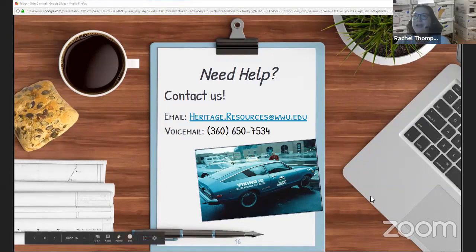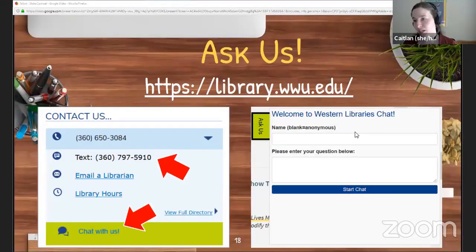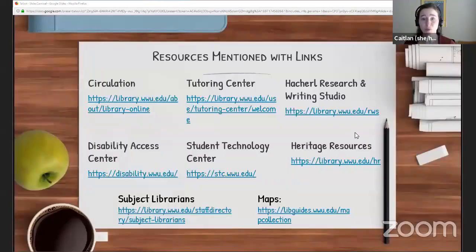Thanks to all of the panelists for sharing this awesome information. In case folks are wondering how to find this information again or get in touch, we also have slides on how you can contact us and links to all the resources discussed today. A link to the slides will be available in the description for the YouTube recording when that's ready. Now is a good time for questions for our panelists.